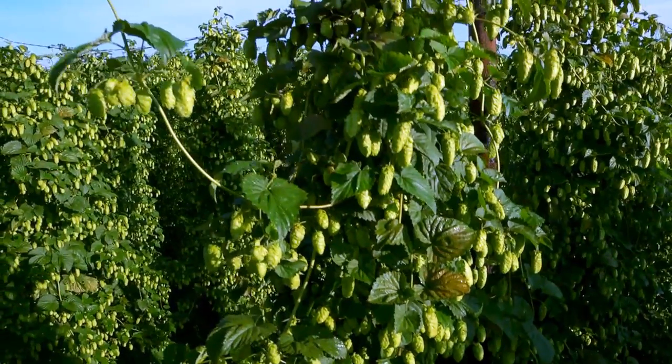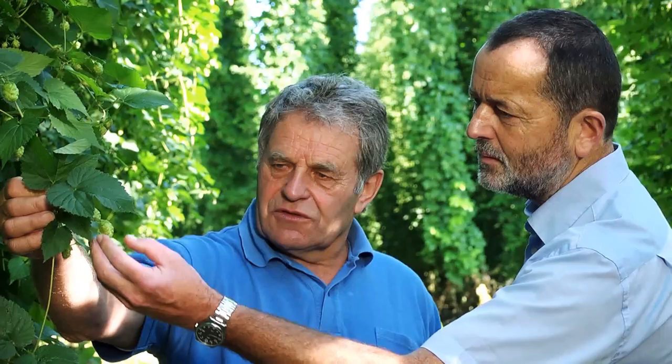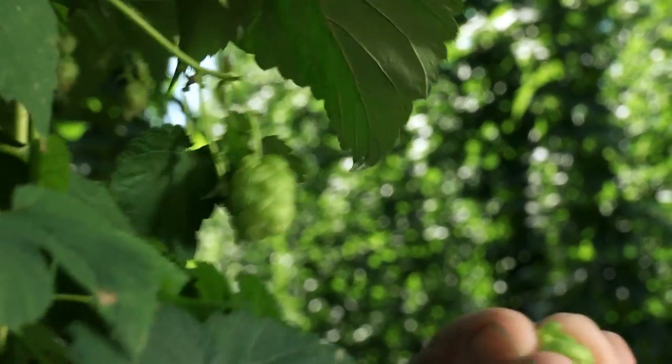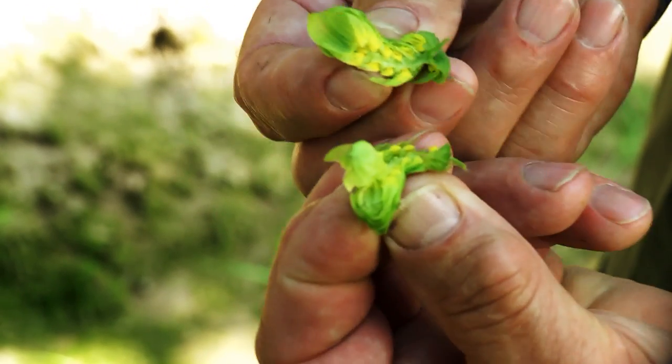The harvest is imminent, the hops look good, the yield will be fine, so it can begin soon. Depending on the weather — after all, it's a natural product — the hop farmers check their plants. The situation differs from year to year and depends on the temperature and growth conditions. However, the harvest usually begins around August 25th and ends somewhere close to September 25th.